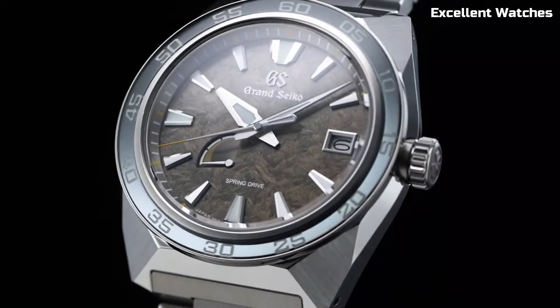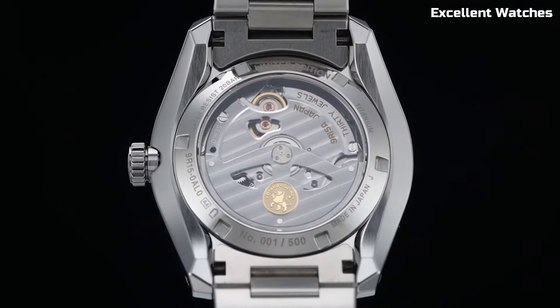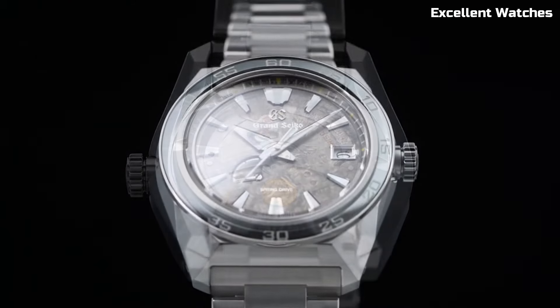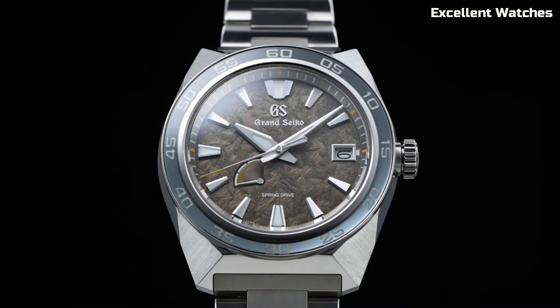The Grand Seiko is not just a watch. It's a symbol of Japanese artistry, a testament to refinement, and a reliable companion for those who appreciate both style and substance. It's a true embodiment of luxury and precision on your wrist.